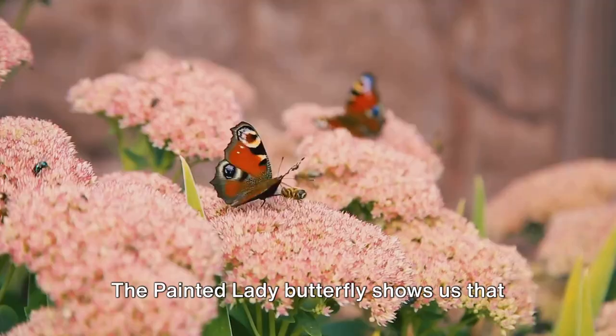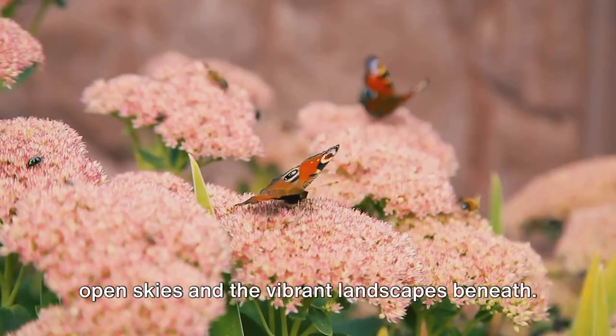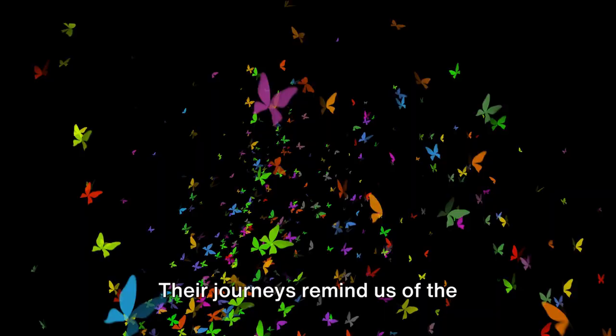The painted lady butterfly shows us that butterflies are truly global citizens. Their world knows no borders, only the open skies and the vibrant landscapes beneath. Their journeys remind us of the interconnectedness of our world, the delicate balance of ecosystems, and the incredible capacity for adaptation and survival in the face of change.